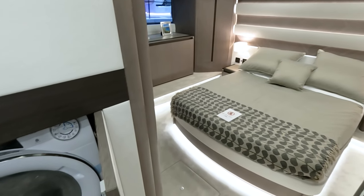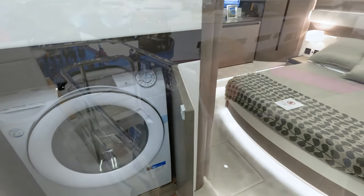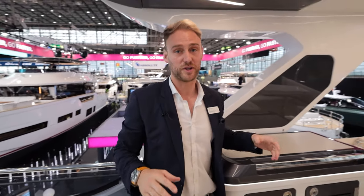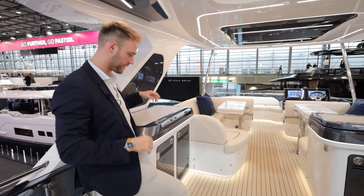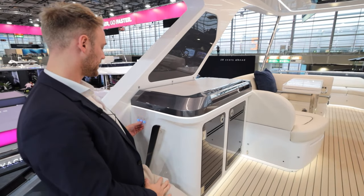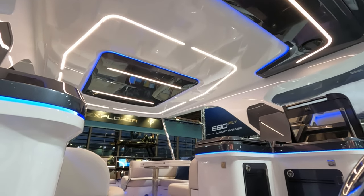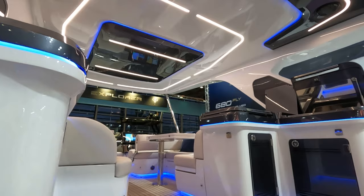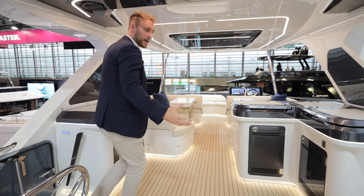Joining me up on the flybridge — it is absolutely awesome up here. It's such a good space with lots of cool lighting, seating, and tables. One thing I want to show is the lighting arrangement — right now it's all on white, but if I press blue, it doesn't just light underneath the furniture and bars, it also illuminates the deck heads. It looks so nice — what a great space.